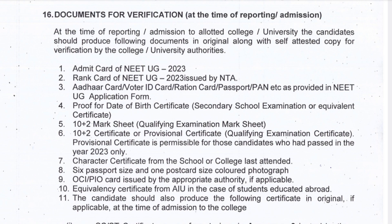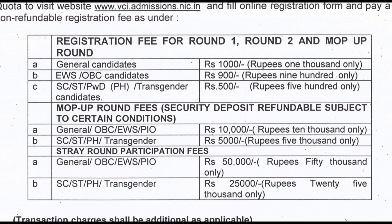Coming to the fees for various rounds in VCI counseling: the registration fees for round one, round two, and mop-up round for general category is ₹1,000. For EWS or OBC category it's ₹900, and for SC/ST, PWD, or transgender candidates it's ₹500. In case you are participating in the mop-up round, you have to pay an additional security deposit of ₹10,000 for general, OBC, EWS, or PIO candidates.